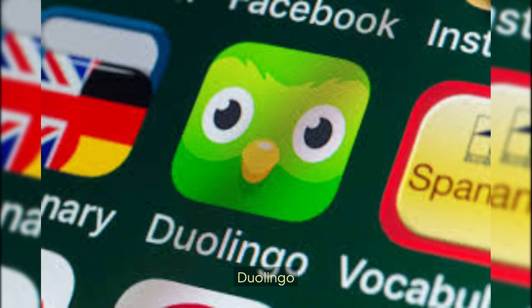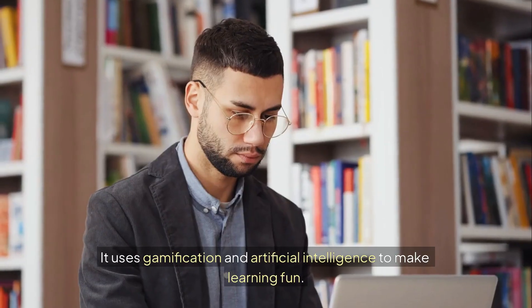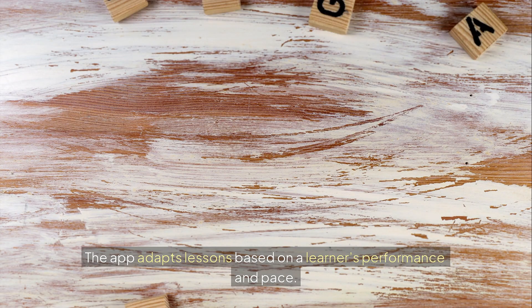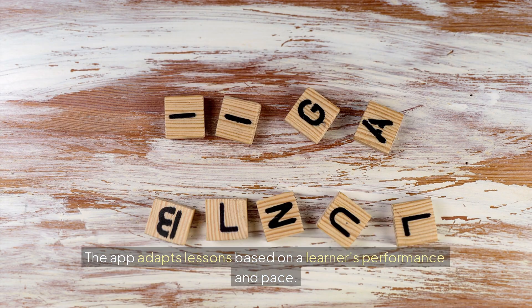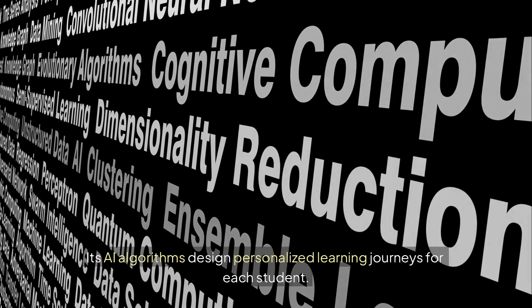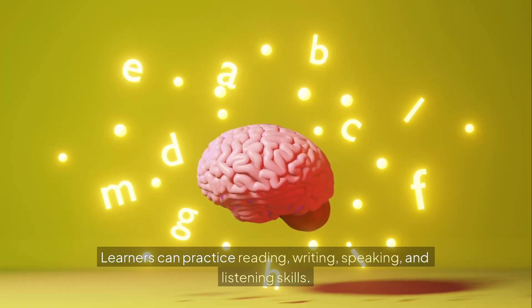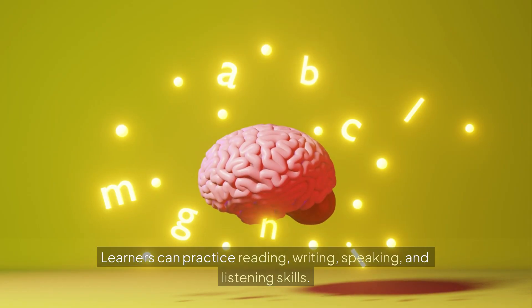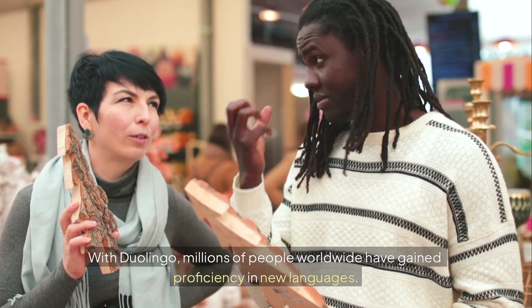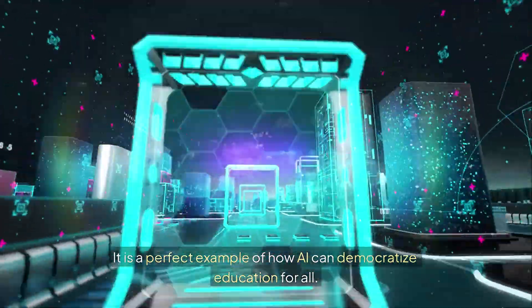Tool number 6: Duolingo. Duolingo is one of the most popular AI-driven language learning apps. It uses gamification and artificial intelligence to make learning fun. The app adapts lessons based on a learner's performance and pace. Duolingo tracks mistakes and ensures students practice weak areas more. Its AI algorithms design personalized learning journeys for each student. Learners can practice reading, writing, speaking, and listening skills. With Duolingo, millions of people worldwide have gained proficiency in new languages. It is a perfect example of how AI can democratize education for all.